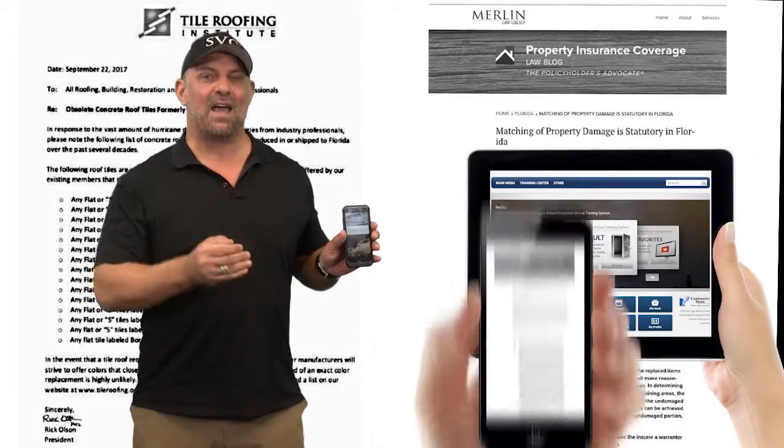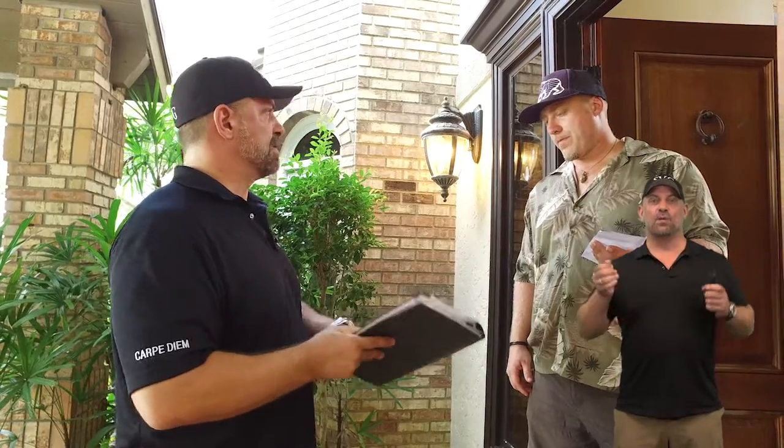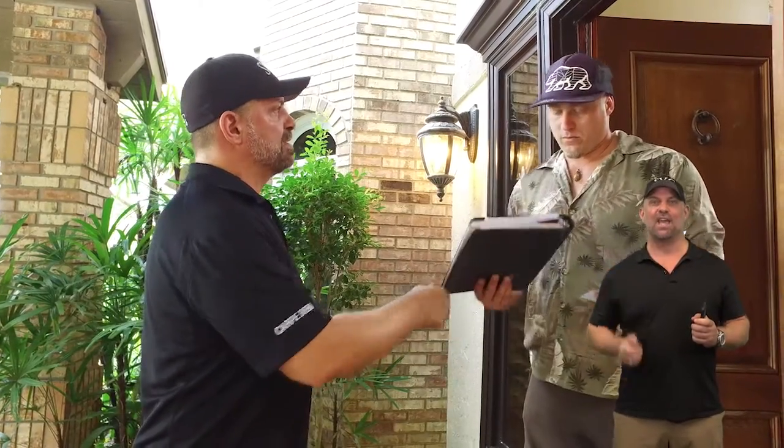From your iPad, iPhone, or office computer. Guys, documentation and preparation is everything when dealing with properties, restoration projects, and insurance claims.